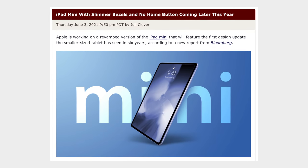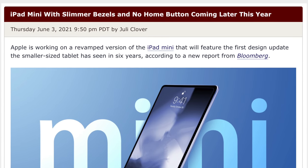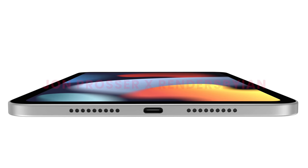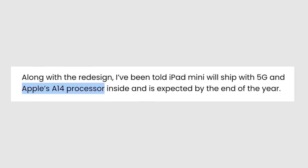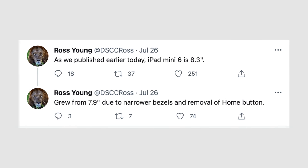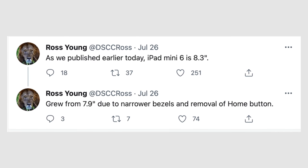In June, Mark Gurman gave us a huge update saying a new redesigned iPad Mini with no home button and slimmer bezels will be coming later this year. Soon after, Jon Prosser revealed renders by Ian Zelbo of the iPad Mini 6 with a new redesign looking similar to the new iPad Air, with a USB-C port, no home button, an edge-to-edge display, and a Touch ID power button. Jon said this iPad Mini will come with an A14 chip by end of year. Then a display analyst, Ross Young, basically confirmed all of these reports, claiming the iPad Mini will have an 8.3-inch display with narrower bezels and the removal of the home button.